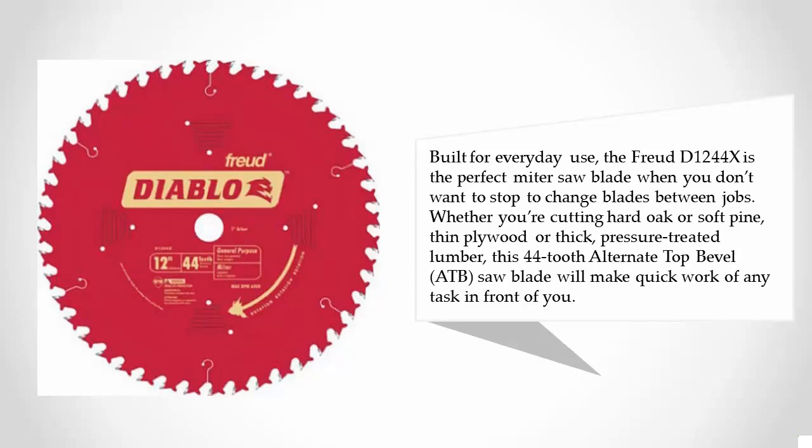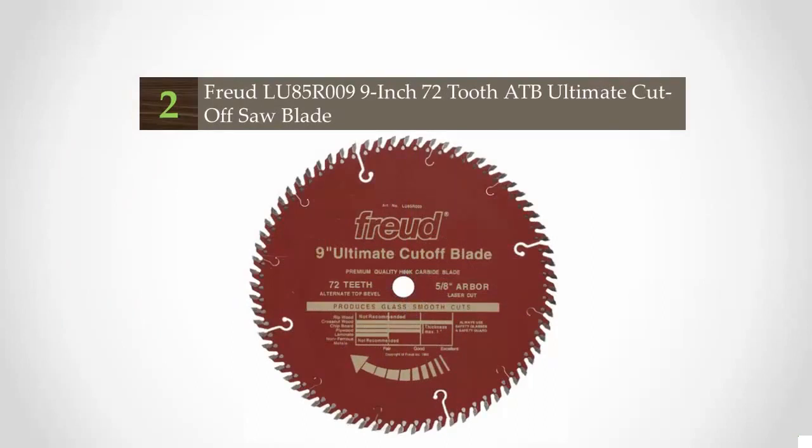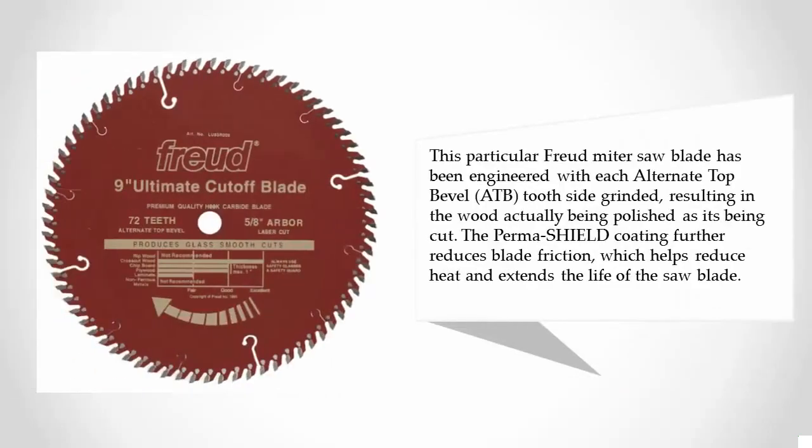At number two, specially designed to be the ultimate cross-cutting blade in your carpentry arsenal, the Freud LU85R009 9-inch 72-tooth ATB ultimate cut-off saw blade should be your top consideration when needing to cross-cut both hardwood and softwood.